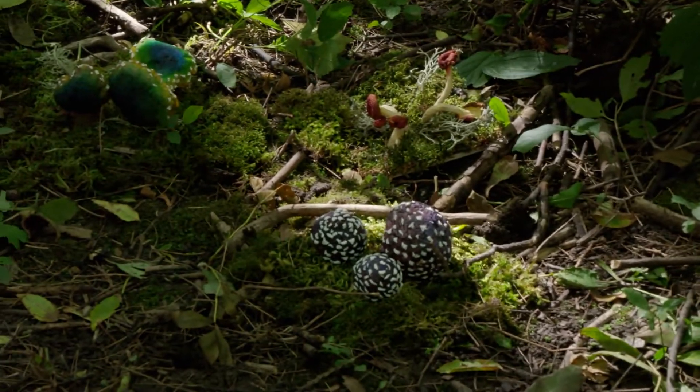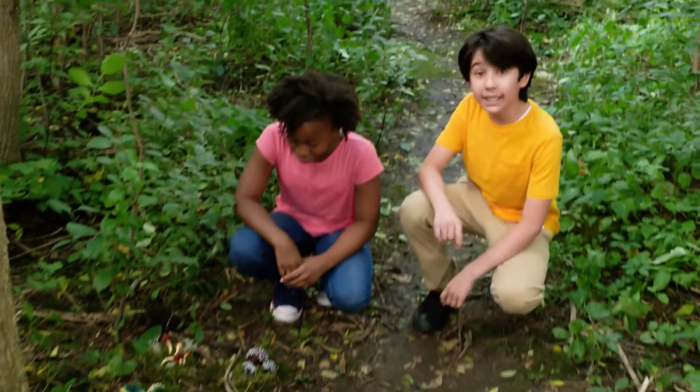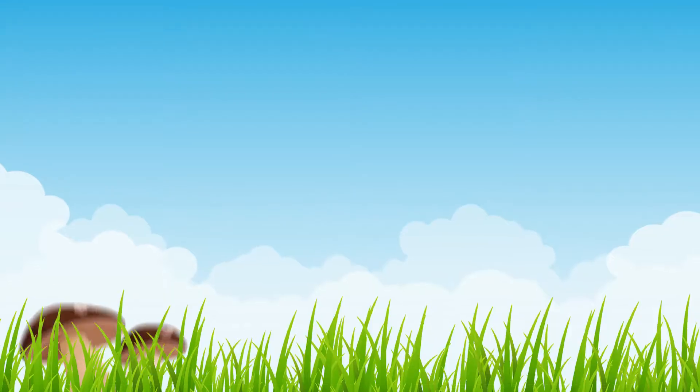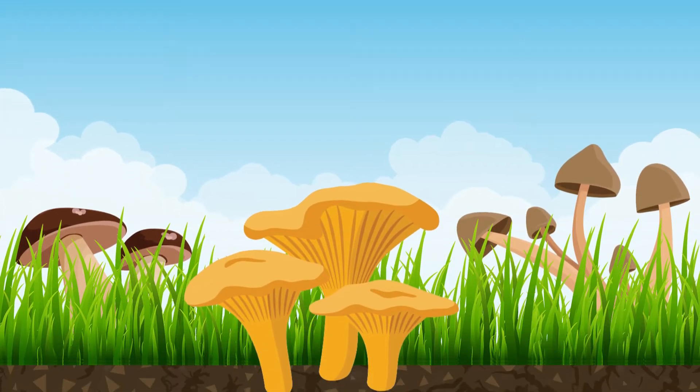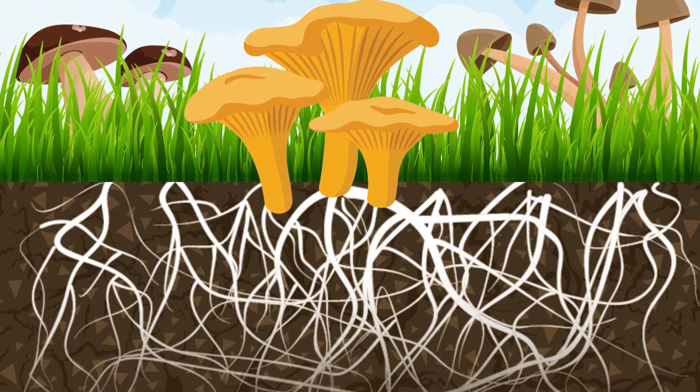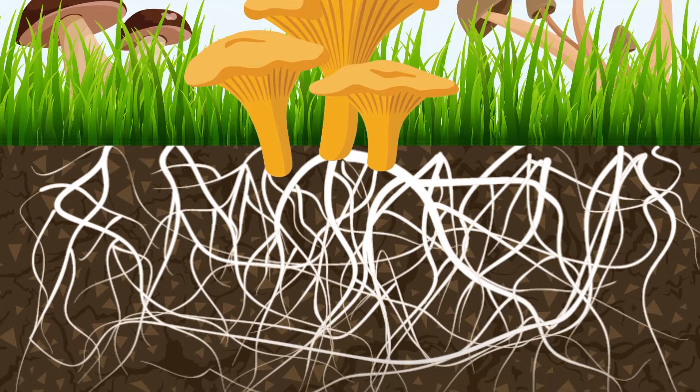Look, there's some mushrooms over there. This is what most of us picture when we think of a mushroom, but it's only part of the fungus — the fruit. The biggest part of the fungus actually grows underground, made up of tiny interwoven strings, like a big underground spider web.